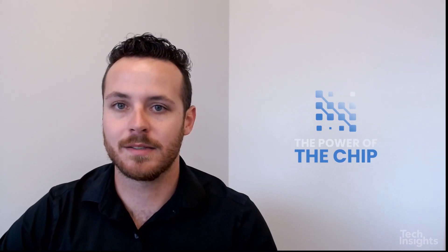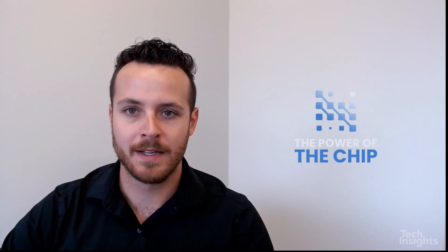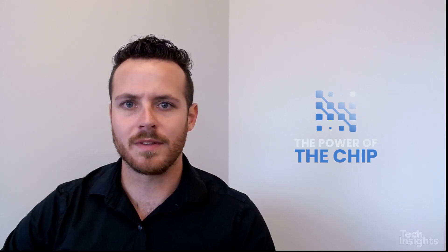Hi, everyone. My name is Taylor St. Germain. I'm a Forecasting Analyst with Tech Insights, and welcome to our Power of the Chip series. This is a series where we'll be discussing hot topics and key trends within the semiconductor industry. My specialty at Tech Insights is understanding, evaluating, and forecasting the semiconductor supply chain, and that's where I'd like to focus here today.